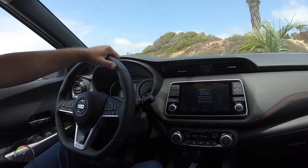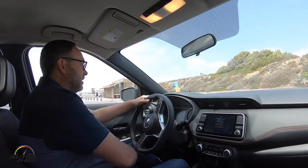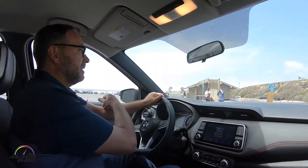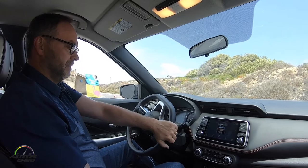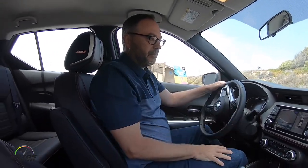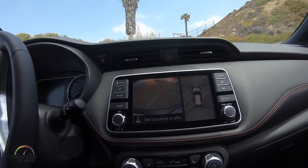So now we are parallel parked. The last thing we want to showcase — what makes this around view monitor class-leading — is the fact that it has moving object detection. So we're going to go ahead and back up to this white cone here, and then we're going to have a little surprise that will meet us along the way. You can see we're using the camera here to back up.